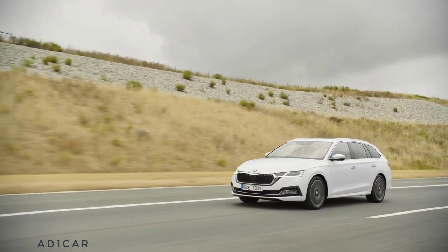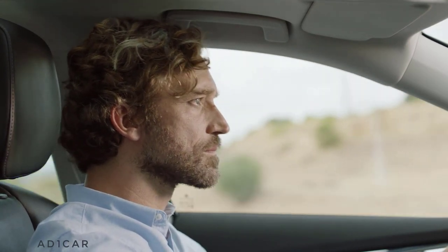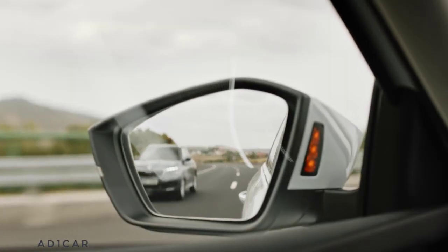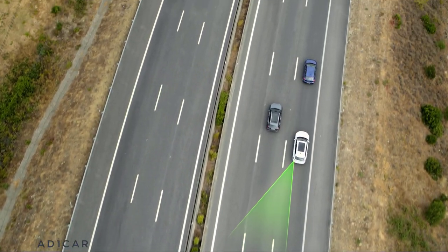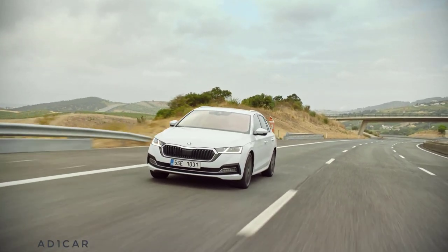You have your eyes wide open and your mirrors perfectly set, yet there is always a spot on each side of you to which all eyes and mirrors are blind. Luckily, Blind Spot blindness is a thing of the past thanks to Side Assist Radars — a system that detects an object in the so-called blind spot and warns you about it immediately. Side Assist: another clever feature to make your journey safer.